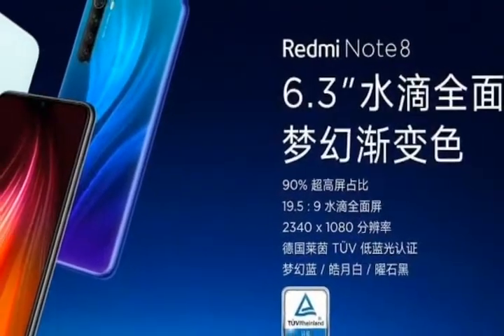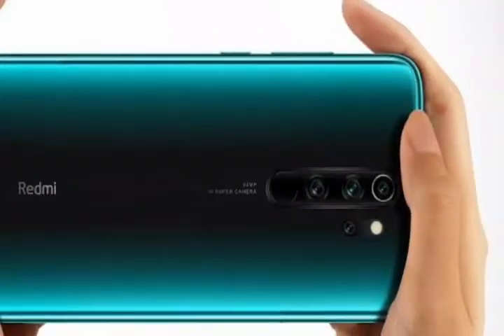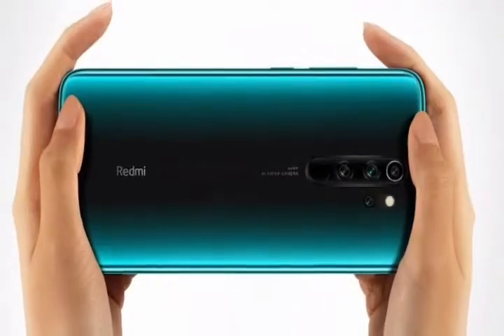Coming to battery, it packs a 4000mAh battery which should provide good battery life. It also supports 18W fast charging, although the fast charger won't be included in the box.